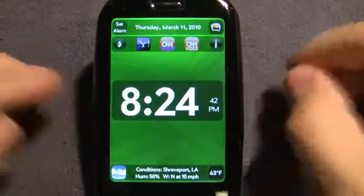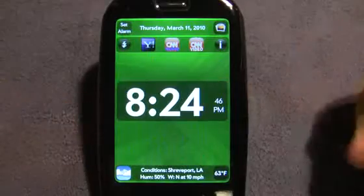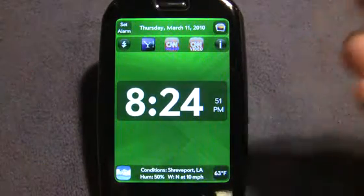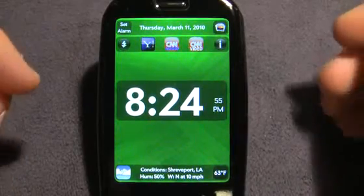Howdy folks, this is Dan from WebOS Roundup and I have here another gem of an app to show you. This app is called My Clock, it's available in the app catalog for $2.99 and it's an alarm clock app — and I know what you're thinking, there's a bajillion alarm clock apps out there and you're right.